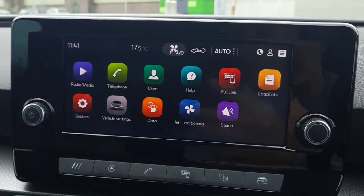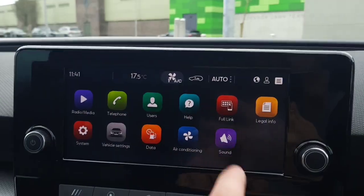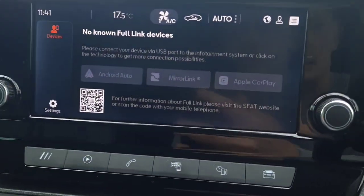This car also comes with all the radio stations that you want, and you can also connect your phone via Bluetooth. It also comes with Say & Go full link, which has Android Auto, Mirror Link, and Apple CarPlay.